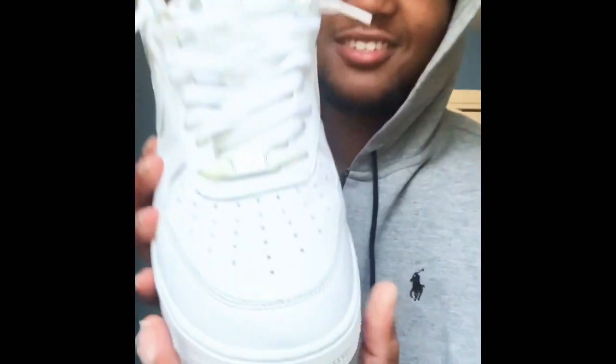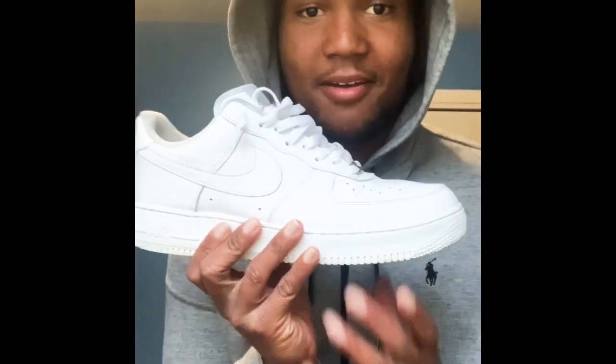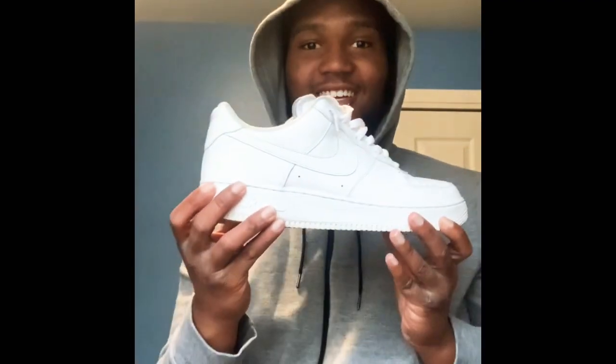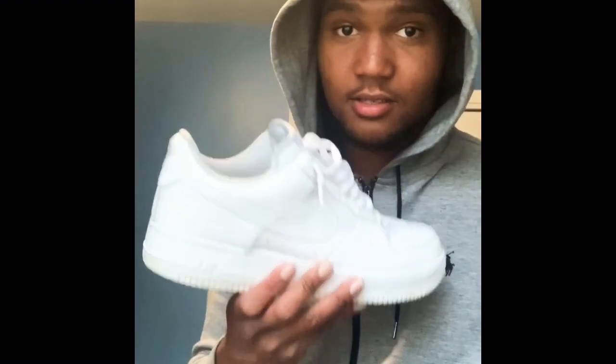What is a collection without these — all white Air Force Ones. Yes they're creased, I know they're creased. The bottoms are not great either but hey, they don't look that bad besides the creasing. What is a collection without these? If you got a collection and you ain't got these, stop — you're not a sneakerhead. I'm sorry.